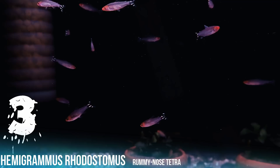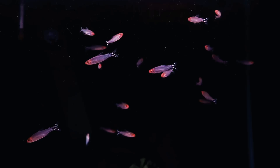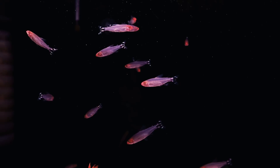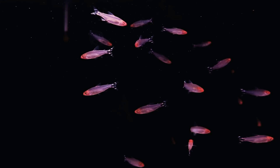The Rummy Nose Tetra comes from the Rio Orinoco and the lower Amazon basin in Venezuela and Brazil. They are found primarily in black water environments where the water is stained brown from decaying organic material. The Rummy Nose Tetra is a very peaceful tetra and won't do well when paired with boisterous species. They are best kept with Apistogrammas, Corydoras, Plecos, or other species that occupy the lower regions of the aquarium.